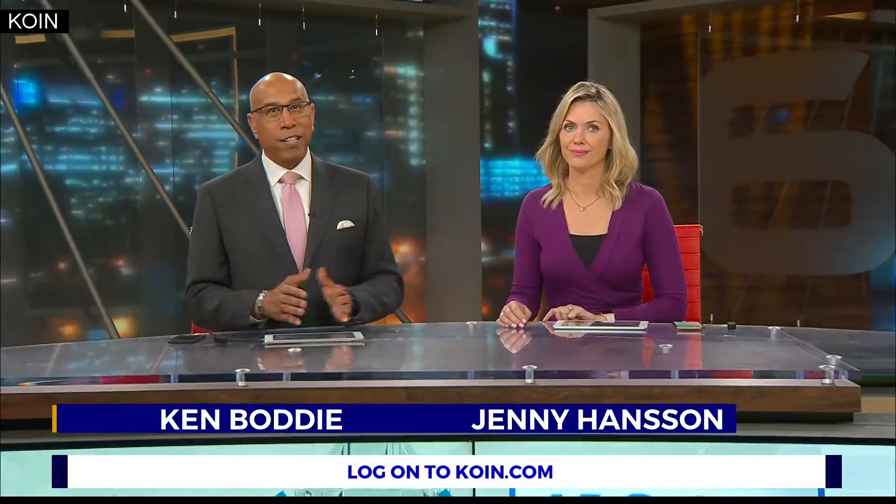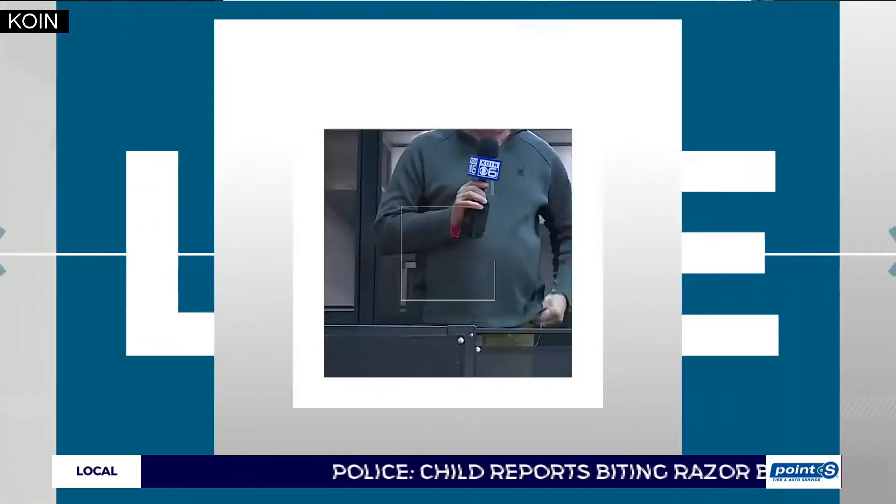If you're in the market for a new RV or just want to do some browsing, you might want to head over to the Portland Expo Center. That's where the 61st Annual Portland Metro RV Dealer Show is this weekend, and Cor Harlan loves him a good RV — he's there checking out what they're showing off.